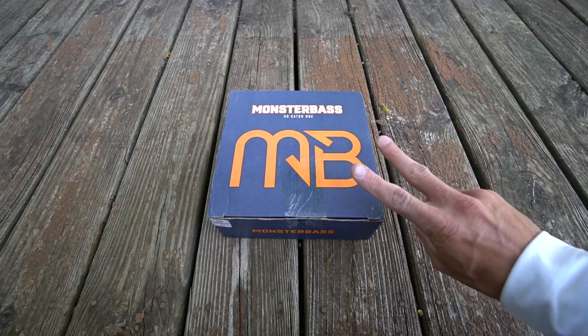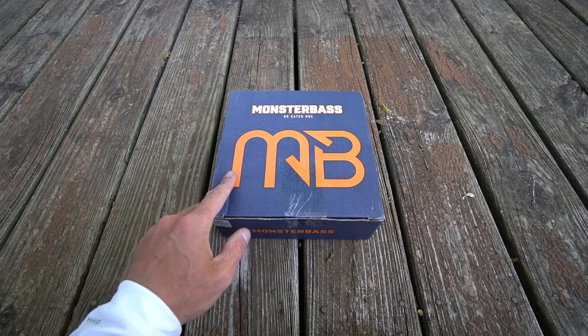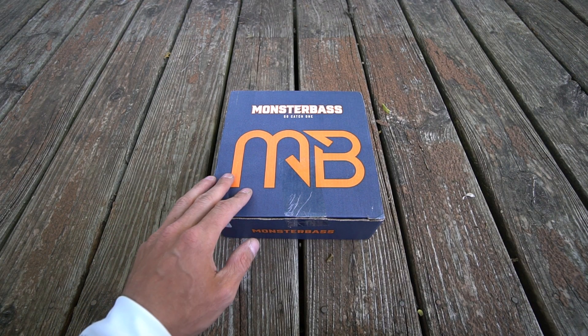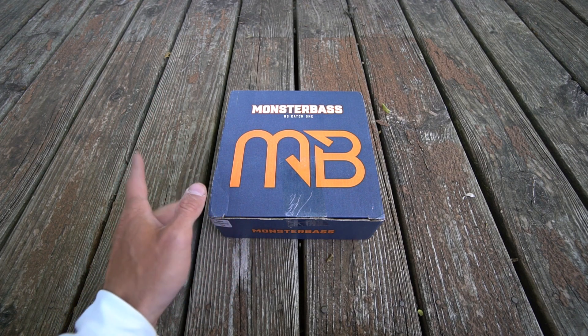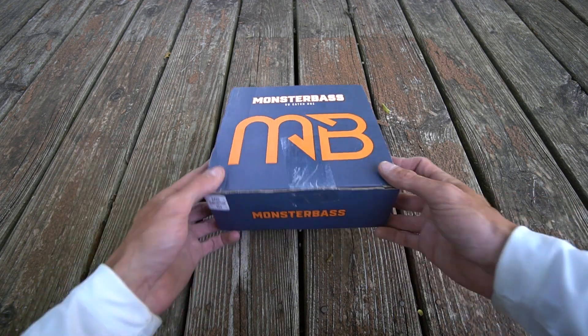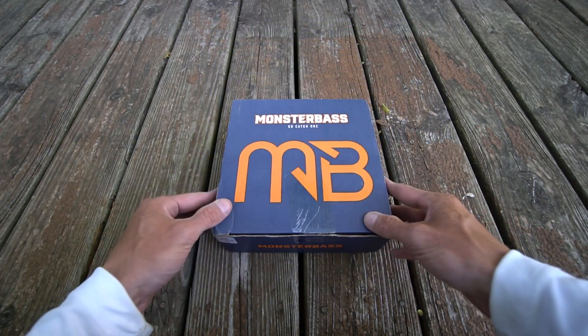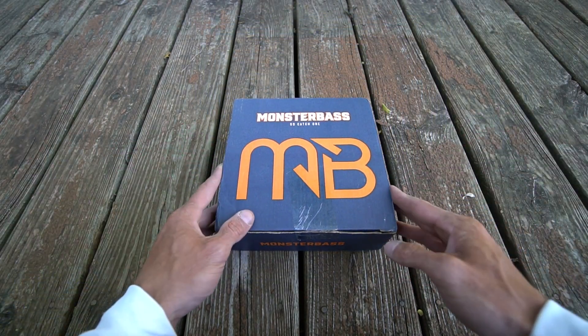Monster Bass — the second box. This is the Monster Bass subscription box for the month of June, and this isn't just any Monster Bass box — this is for the Midwest and Great Lakes region. If you were unhappy with other subscriptions sending you the same baits and lures, Monster Bass is going to send you baits based not only on your region but also by season.